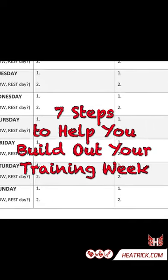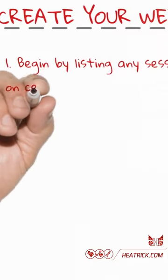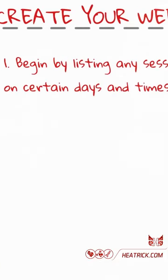Here are seven steps to help you build out your training week. One: begin by listing any sessions that have to be at certain days and times.